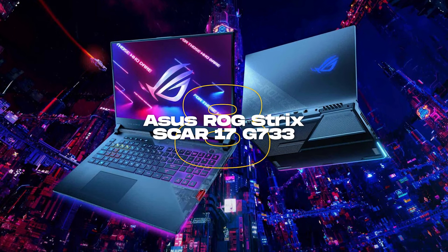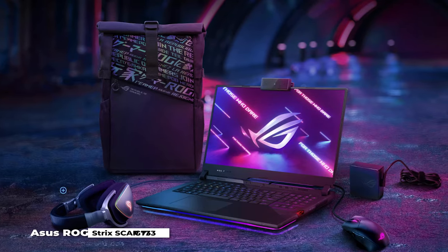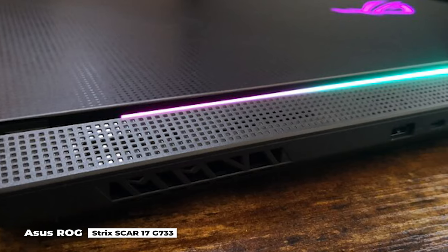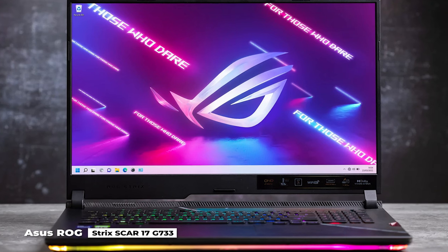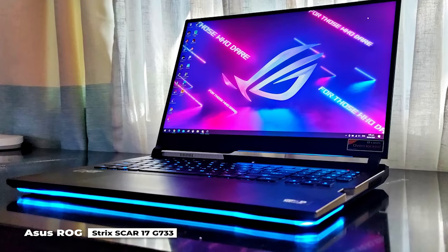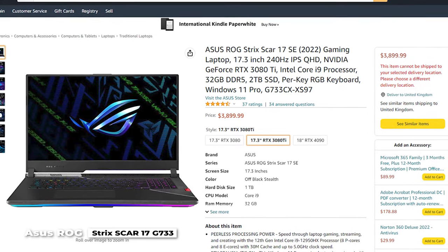Number 8 is the Asus ROG Strix Scar 17 G733, one of the best gaming laptops money can buy. It works almost silently. Due to its impressive specifications, which combine the best of AMD's processors and Nvidia's GPU offerings, it performs so well. Sadly, the price puts it out of reach for the majority of people.